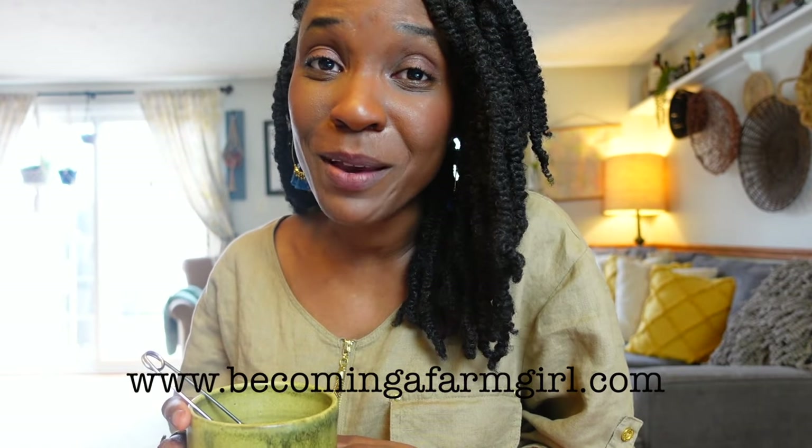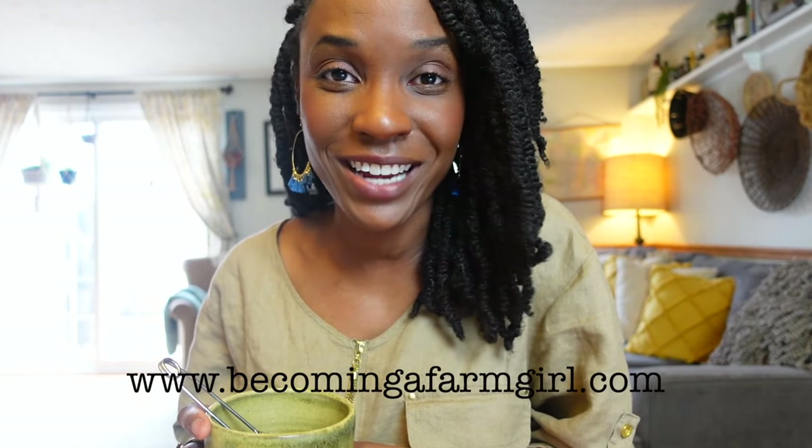If this is our first time meeting, hi, I'm Cassandra from the blog becomingafarmgirl.com. I'm here to help you learn to garden in a small space and learn to preserve your food in your spare time. As a homestead dreamer, I am drawn to all of the other homesteading channels that are growing all the things. Their content is a great source of inspiration, but transferring how I could feel successful as a growing gardener with still limited land required a mindset shift.